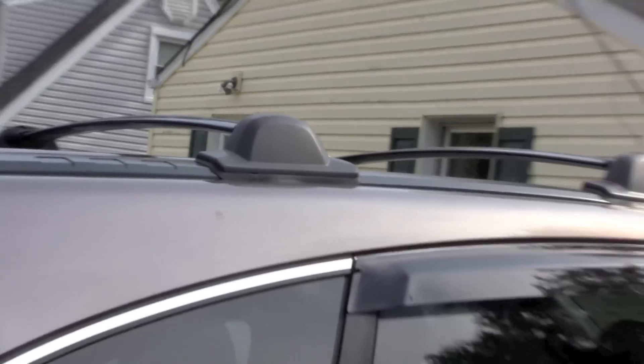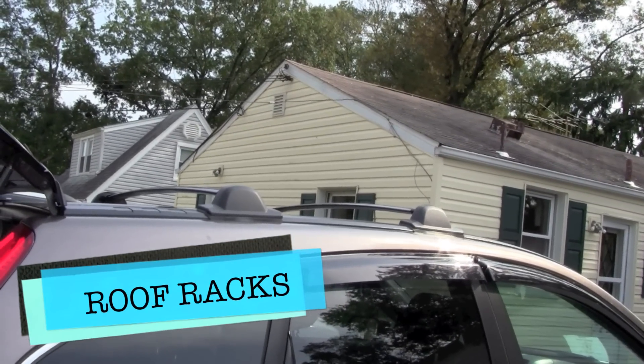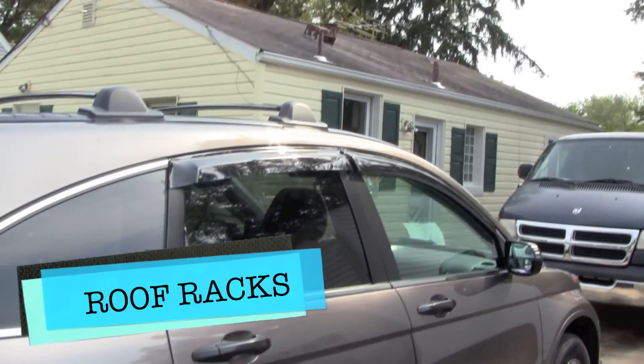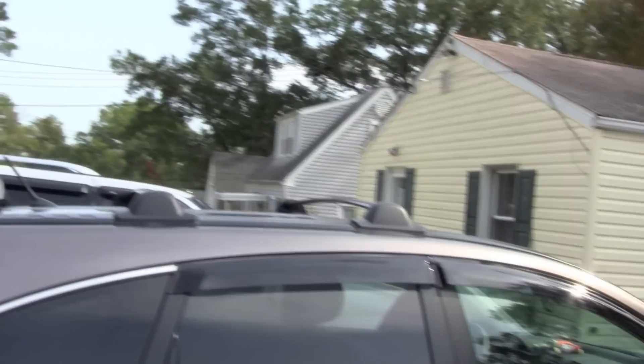I also got the roof rack. That's around $200 at the dealer plus installation, so just go to eBay or Amazon and get it for less than a hundred, then install it yourself — it's not a big deal.